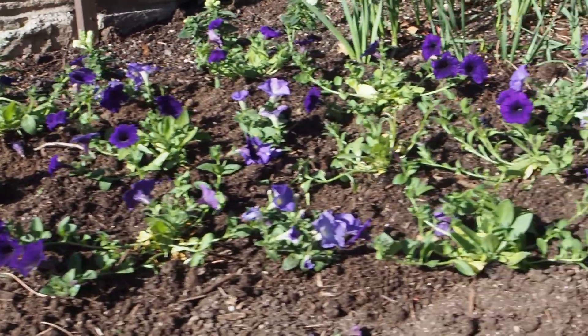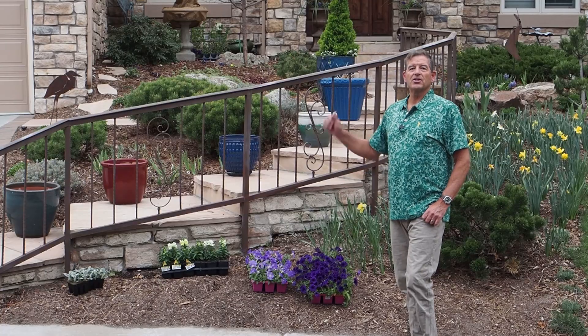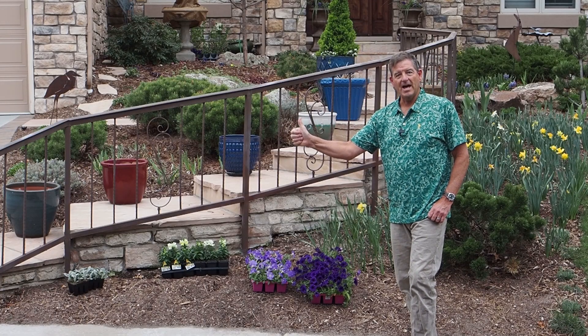If you like the look of this flower bed, be sure to give this video a like.